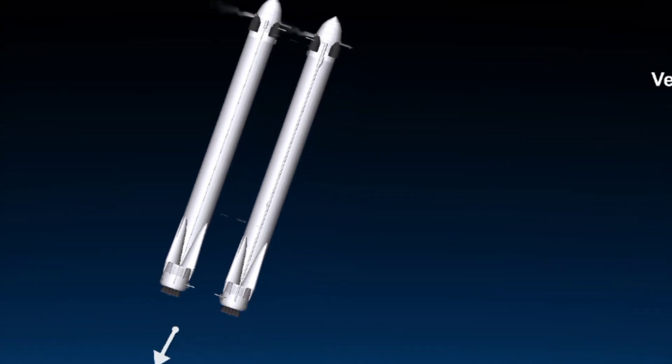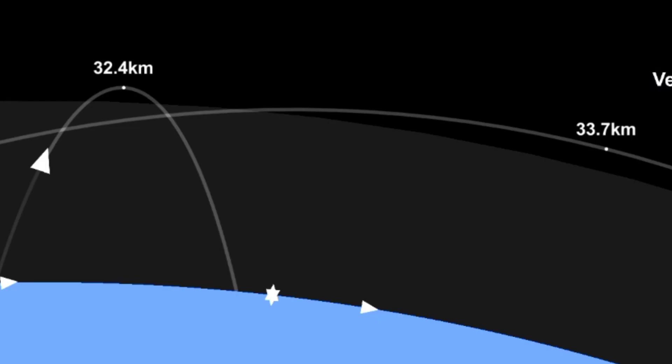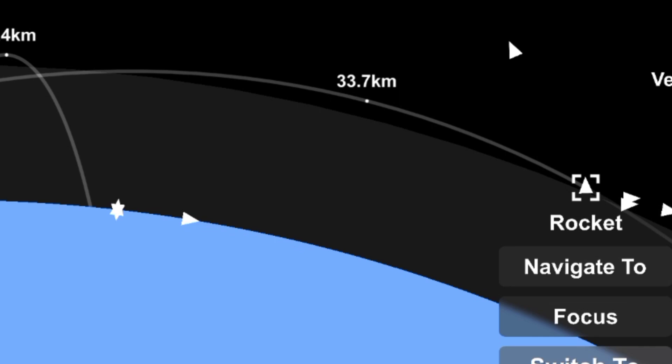On your screen at the moment you've got a few things happening. On the upper right, you've got MVAC-D continuing its burn. On the upper left, you have the center core headed back towards the autonomous spaceport drone ship. And in the two bottom screens, you've got the side boosters headed back towards Cape Canaveral Air Force Station landing zones one and two.